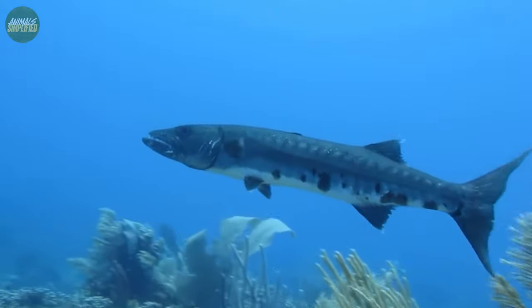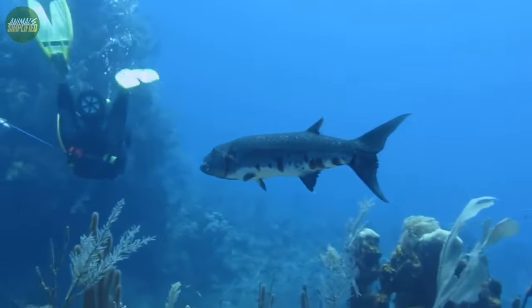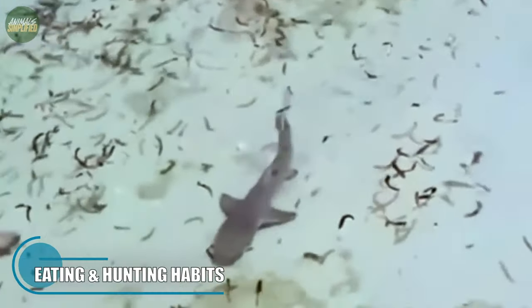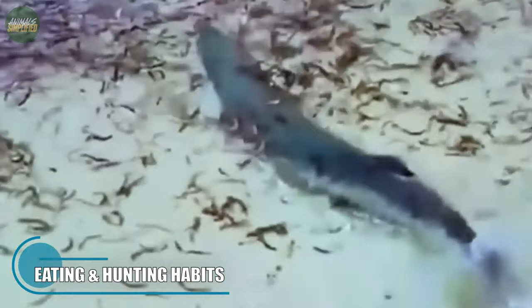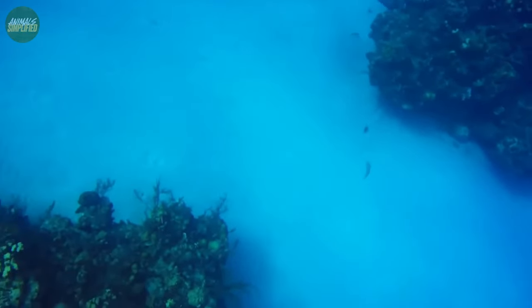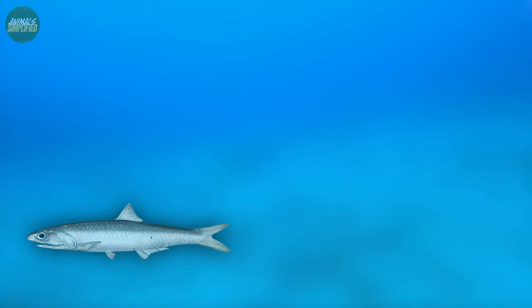Barracudas are extremely adaptable and can thrive in a variety of aquatic settings, which makes them a populous sight in many tropical dive sites. The Barracuda, also referred to as the tiger of the sea, is famous for its incredible speed, agility and aggressive hunting methods. They are ambush predators who use their superior speed and camouflage to surprise their prey, including fish like anchovies, groupers and herring, which they can rip apart with their saw-like teeth.